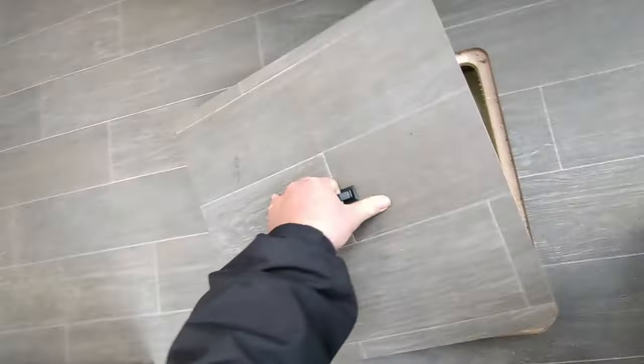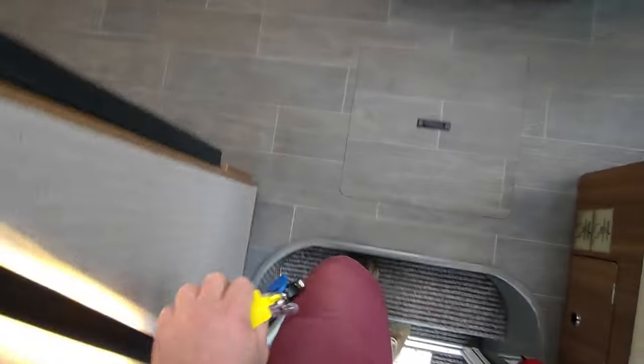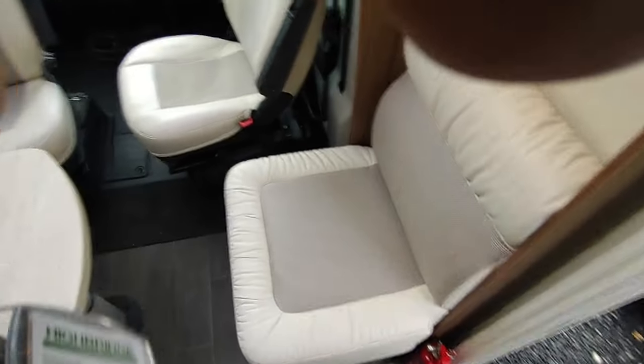There's underfloor storage running right the way through the van via these lockers — you can have nice warm feet down there as well.